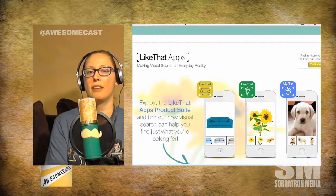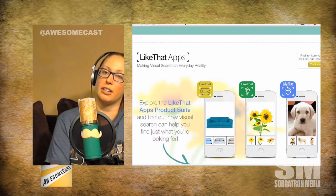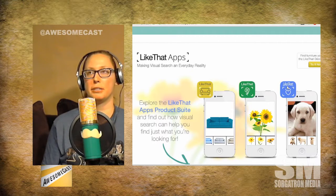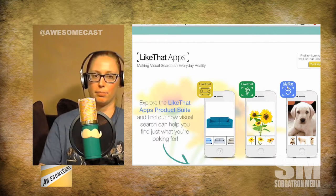The other two apps they have are Like That as a pet finder, and Like That as a furniture finder. If you see a piece of furniture you love, you take a picture of the couch and it tells you where you can find it. The pet finder — you take a picture of a type of animal, cat or dog, and it tells you the local shelters that have that type of dog or cat available. So it's a really neat adoption tool, too.